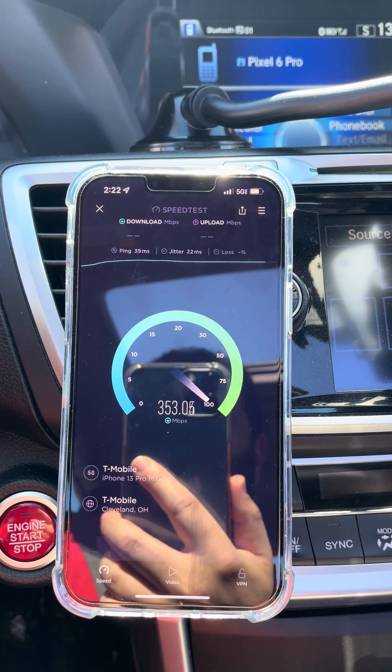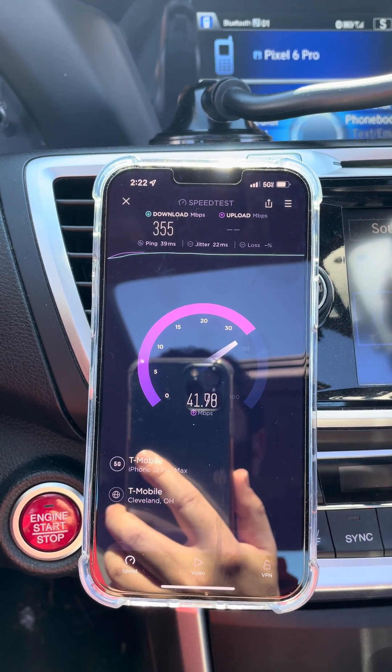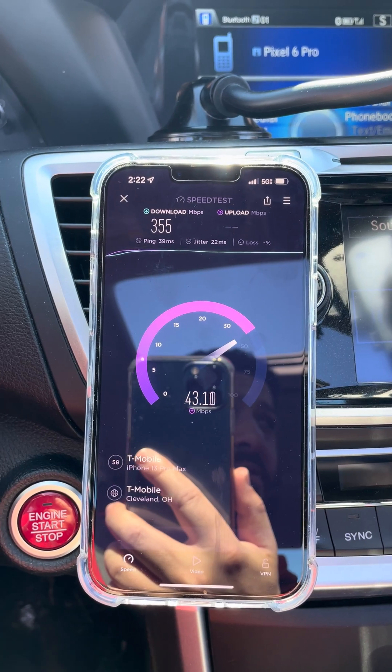Just thought it was a good site to share with you guys. What do you guys think about the performance on the site? What do you guys see where you're at? Comment down below — you guys are the voice of the people.